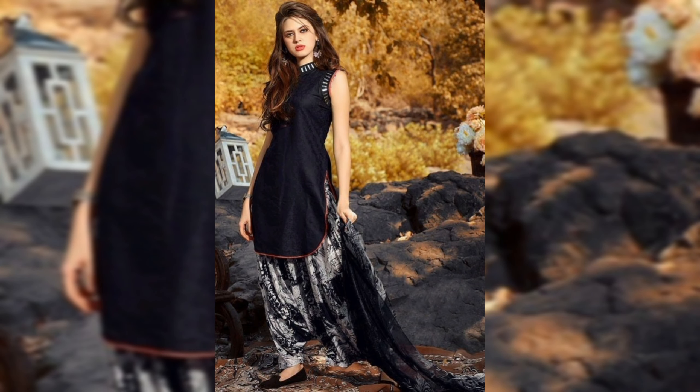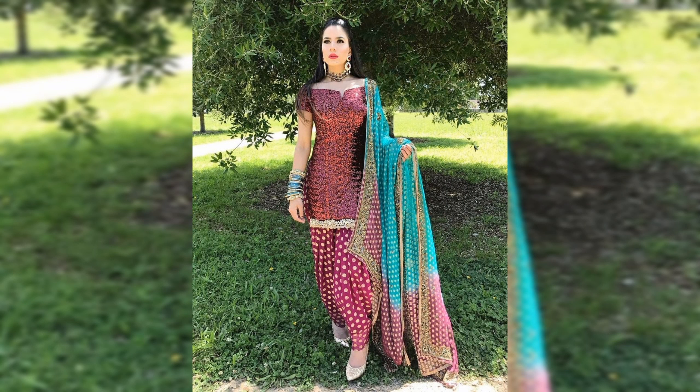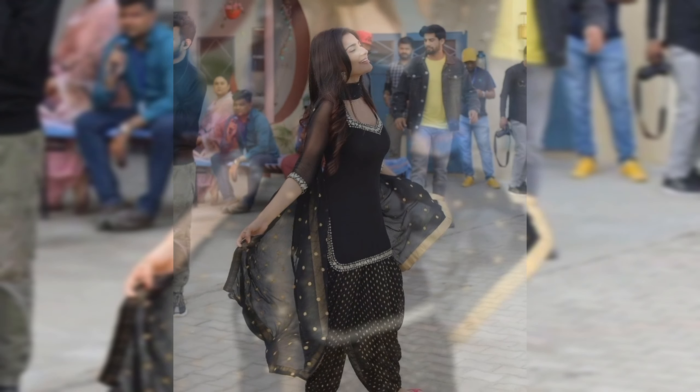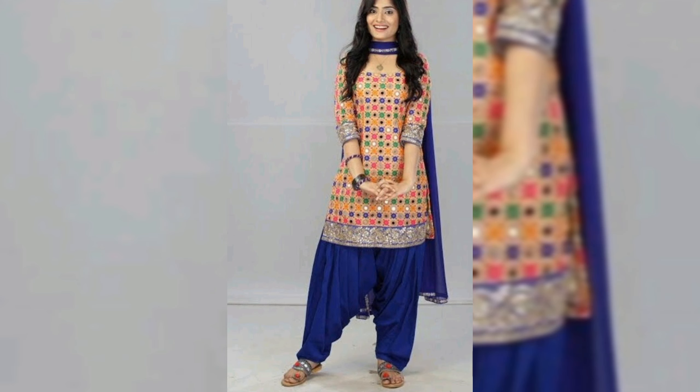Now let's talk about the smosa shalwar. This traditional bottom wear is a wardrobe staple for many South Asian women. Its unique shape, resembling a triangle, adds an interesting dimension to your outfit. Whether you prefer classic solid colors or bold patterns, there's a smosa shalwar out there for everyone. Plus, its loose and airy fit ensures comfort without compromising on style.